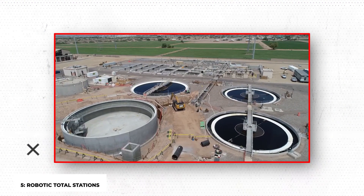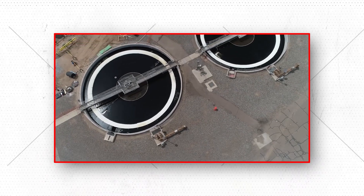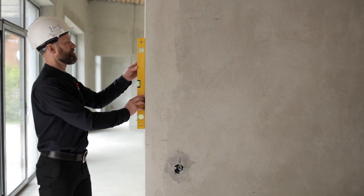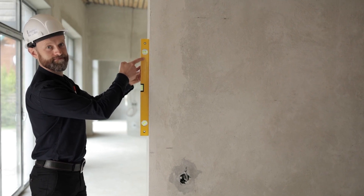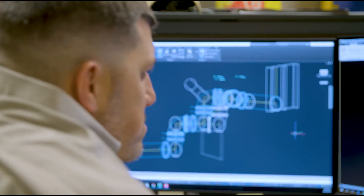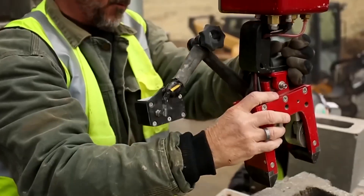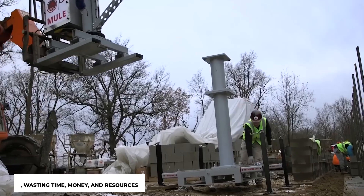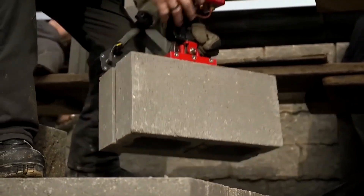Robotic Total Stations: a crew must locate attachment points for things like cable trays and piping using architectural plans, a tape measure, a spirit level, and a theodolite — precise equipment for measuring angles. This is the typical method of organizing building services on a site. But more complex structures don't respond well to this technique. Prefabricated systems that conflict with other building services can waste time, money, and resources. It is laborious, time-consuming, and has a large margin for error.